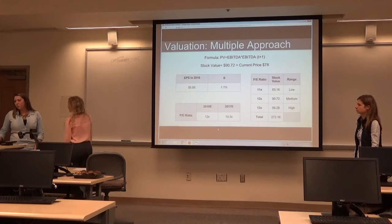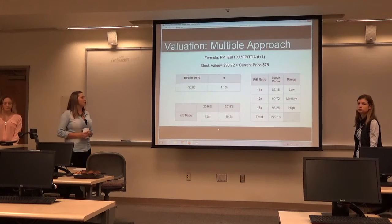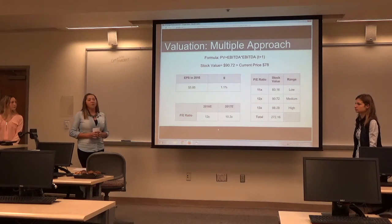In our multiple approach, we looked at the 12 PE ratio, and we used earnings per share of 5.85 with a growth of 1.1%, and we got a stock value of 90.72, which is above the current price of $78.